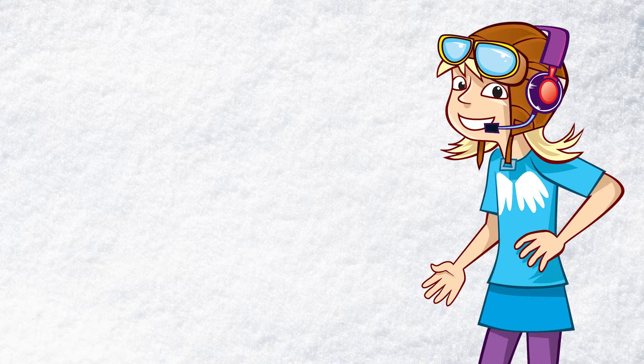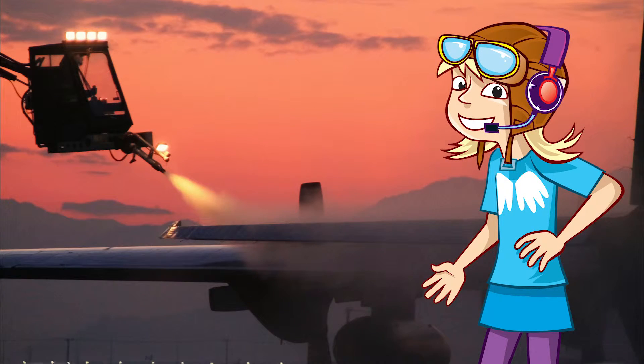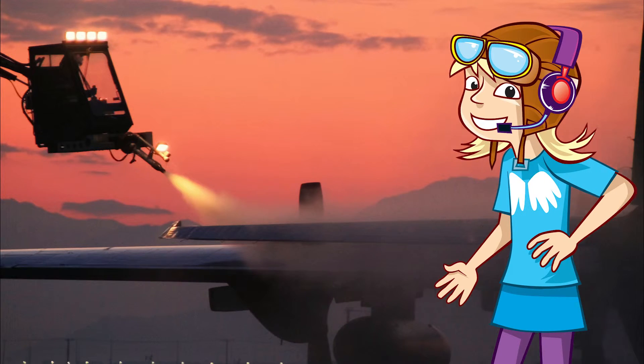So when a plane is being prepared for take-off, ice and snow will be removed with special de-icer sprays, a bit like the ones people use on their cars on frosty mornings. Although at airports, these sprays are much, much bigger.